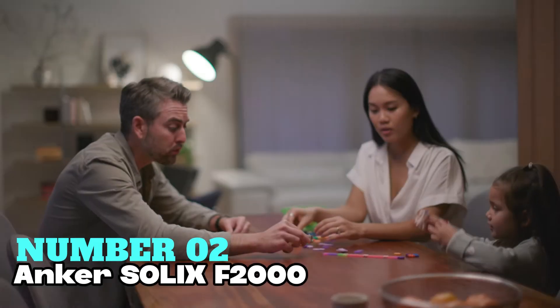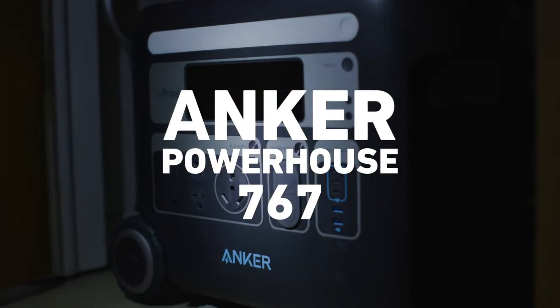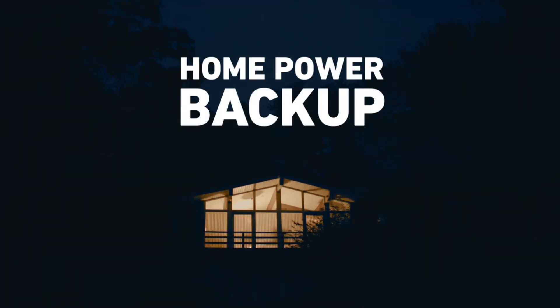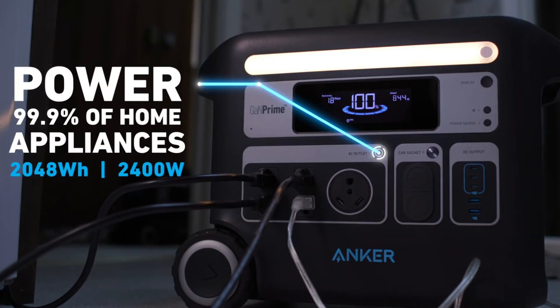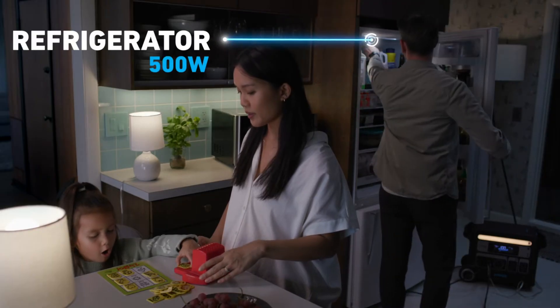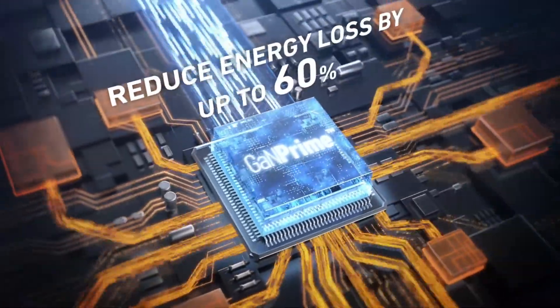Number 2: Anker Solix F2000. It is best for residential-use solar power generator. With a capacity of 2,048-watt-hours and solar-powered source, it's ideal for camping too. Weighing 67.3 pounds, it's quite portable. Its 2,400-watt output can power up to 12 devices simultaneously.